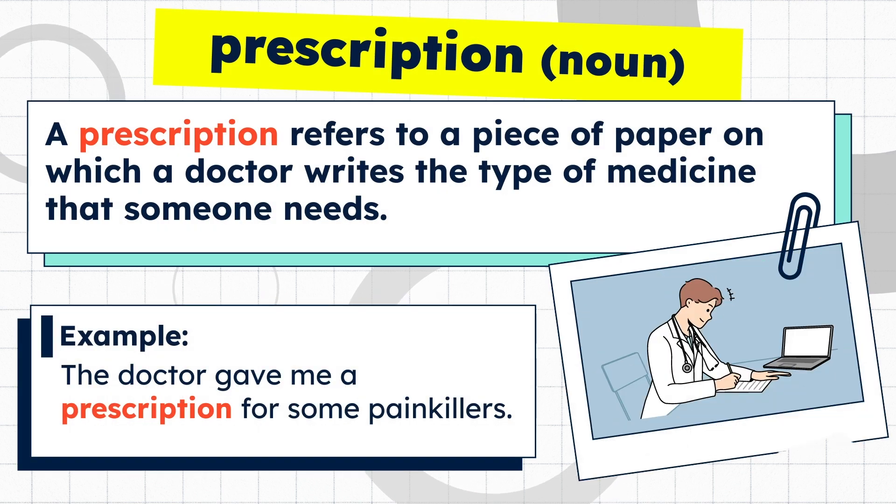A prescription refers to a piece of paper on which a doctor writes the type of medicine that someone needs. Example: the doctor gave me a prescription for some painkillers.